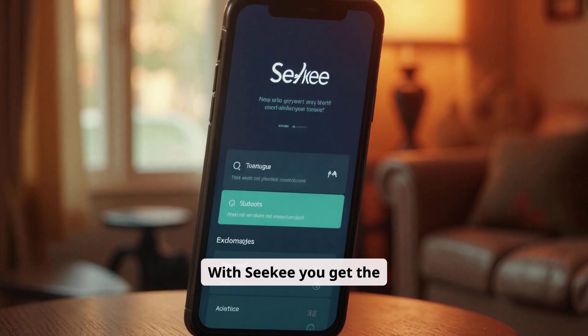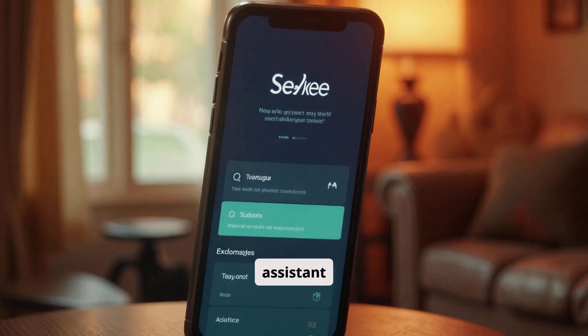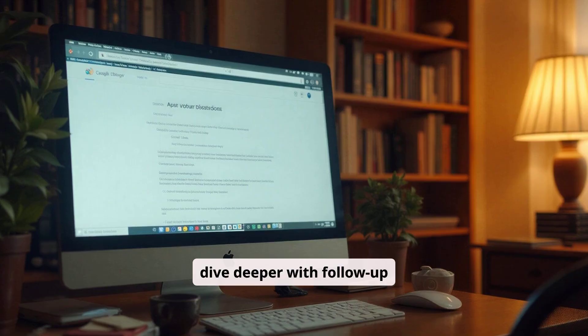With CKey you get the mega search bar — one tap turns the app into your AI assistant. You can instantly get summaries of web pages or dive deeper with follow-up questions.